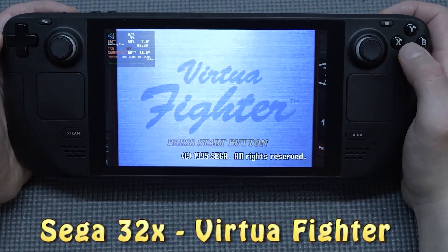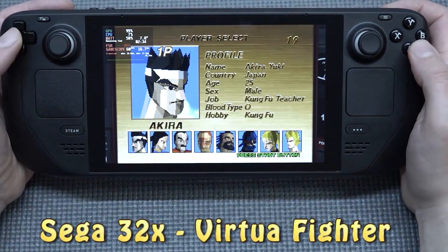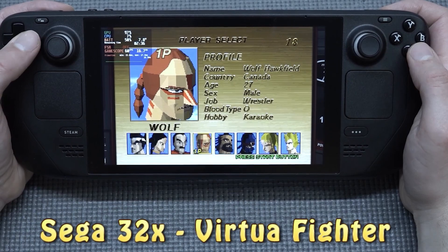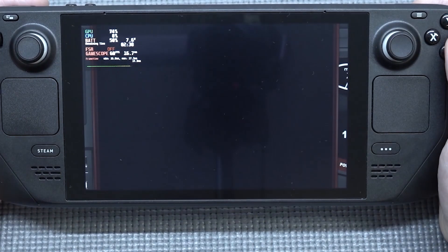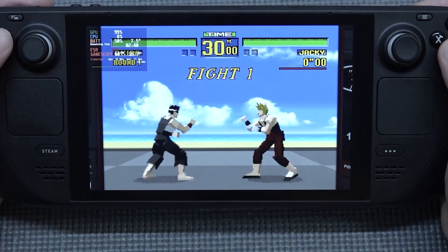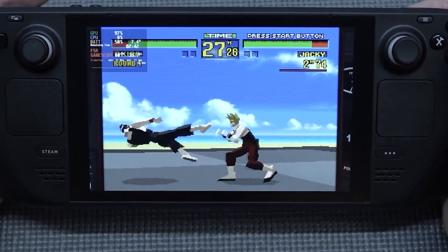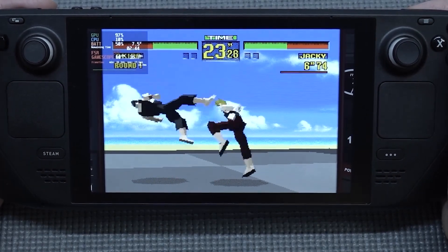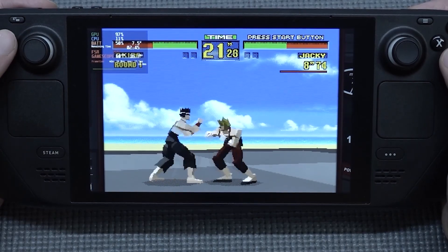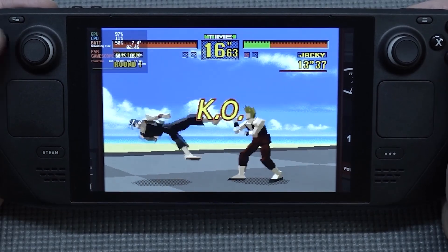Let's play some Sega Virtua Fighter 2. It's such a weird game to be honest, but not a bad game. I always grew up on Tekken so I basically skipped Virtua Fighter. I know that's bad — I'm a big fan of fighting games but I just skipped it. Recently I did play it on my Sega Saturn and I personally really loved part two of the series.